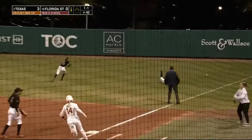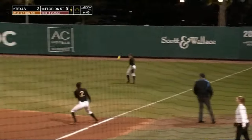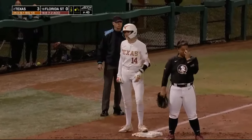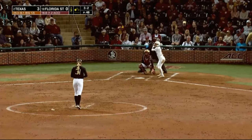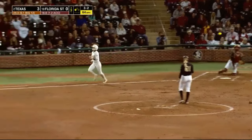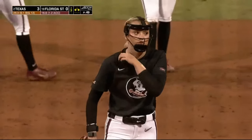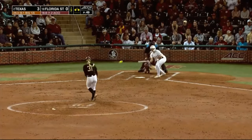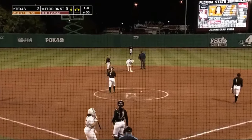Floater down to the right field side, and that's going to drop away from Wacaser. Edwards off to the races — she's around second, headed for third, she'll even take a little turn there, and she's going to have her first triple of the season. Play like that to get a triple if you're a catcher — my former catchers would give me a hard time. The second walk handed out by McKenna Reed, and the Horns have first and third. Washington will steal second base for the fourth bag of the year.